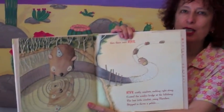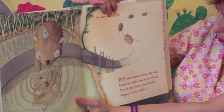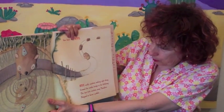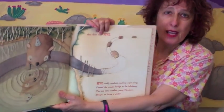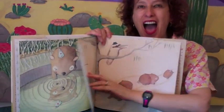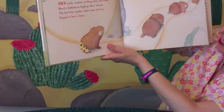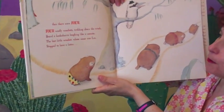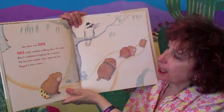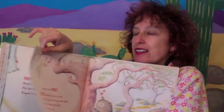And then there were five. Five woolly wombats ambling right along, cross the wooden bridge at the billabong. The last little wombat, young Theodore, stopped to throw a pebble — and we're going to predict what's going to come next. And then there were four. Four woolly wombats trekking down the track, heard a kookaburra laughing like a maniac. The last little wombat, whose name was Lee, stopped to have a listen, and then there were three.